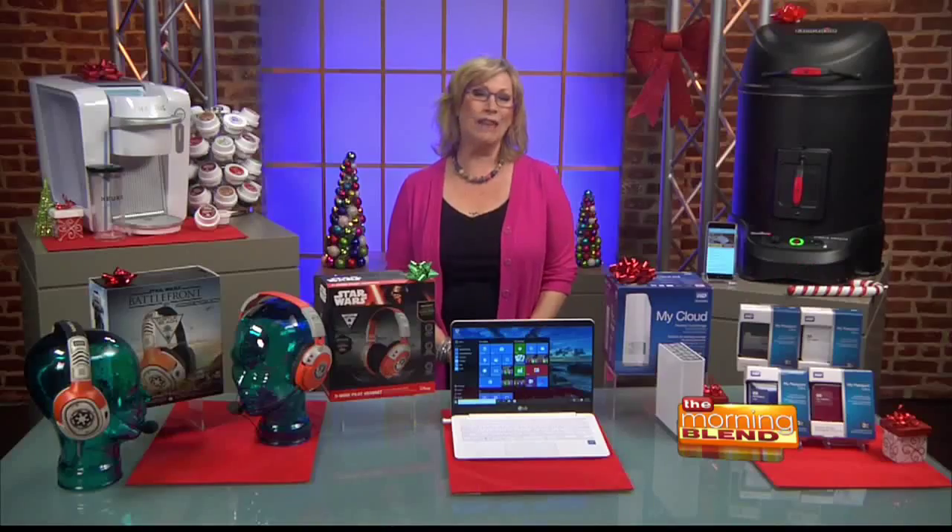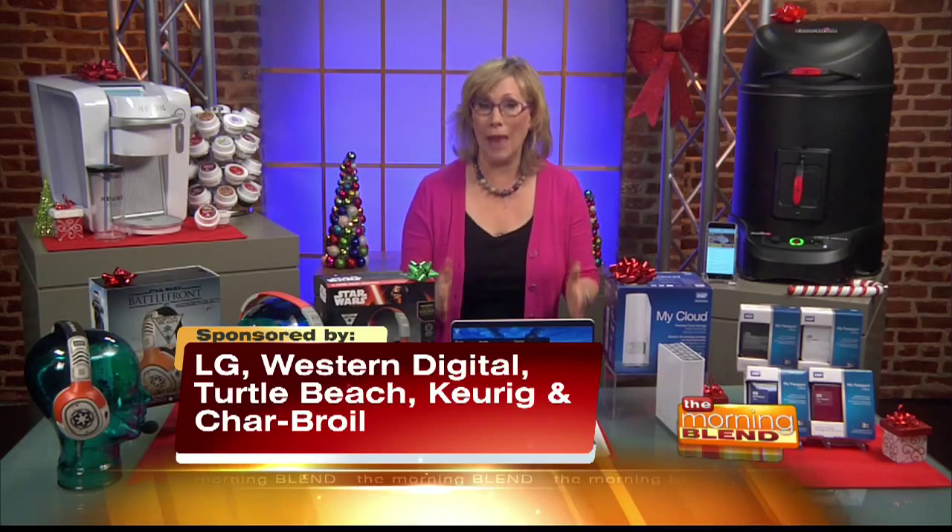Tech is hotter than ever this holiday shopping season. We have tech expert Andrea Smith here to help us tech out the holidays and find gifts that will fit everyone on your list. If you're looking for some great holiday gift ideas, we've partnered with five brands to show you tons of options for the home and on the go, starting with laptops.